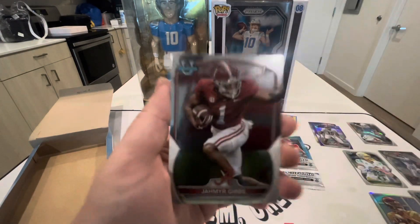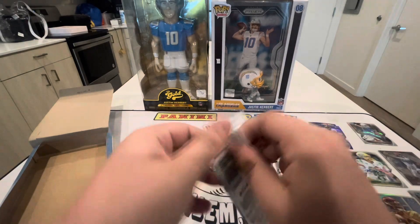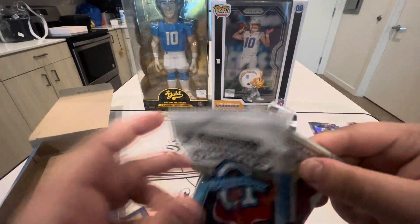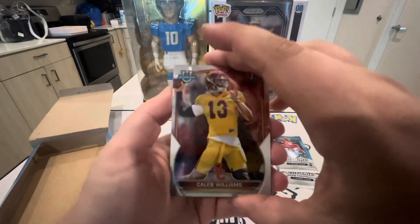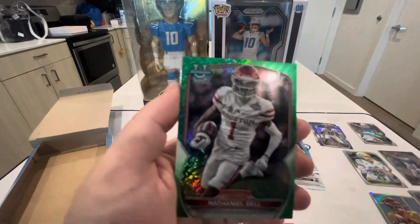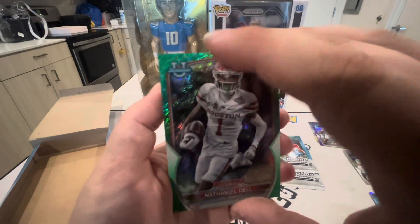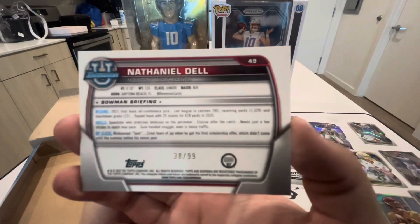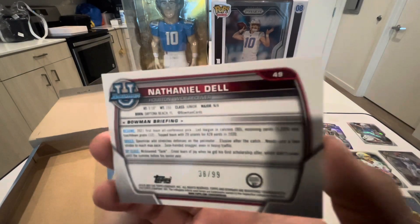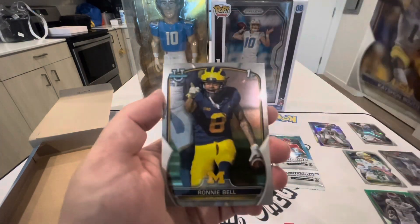Jamar Gibbs — after the last draft picks opening I did look up some of the players' highlights and I believe he's going to be a beast. That's going to be Caleb Williams' Bowman First as well. We have a green numbered card — Nathaniel Dell from Houston, out of 99! I'll take that. Then we have KaShaun Bout and Ronnie Bell.